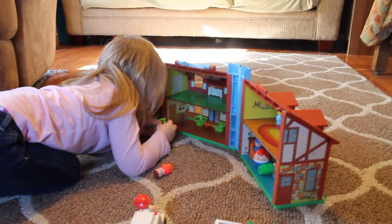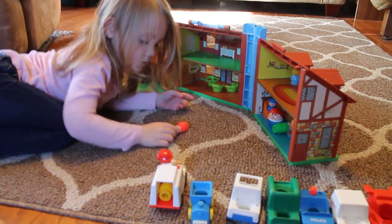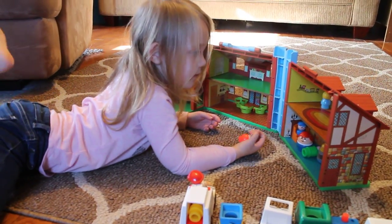So maybe next time we show you this little house, Olivia and I will have made some furniture for it. Okay, Olivia. Bye!